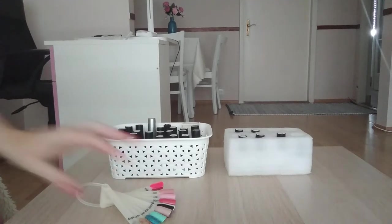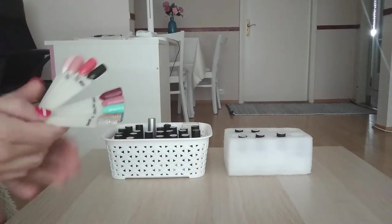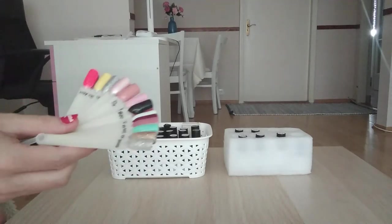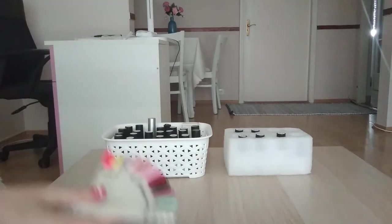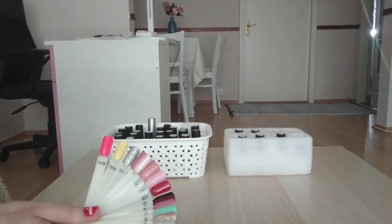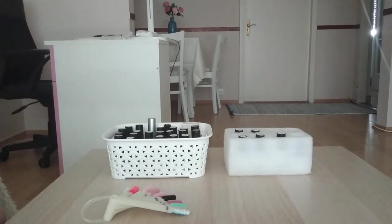Hello everyone, this is my channel. I ordered some gel polish from AliExpress and I want to show you my new collection. It takes about one month to arrive.